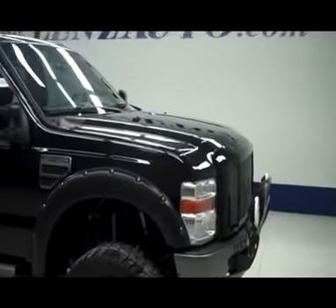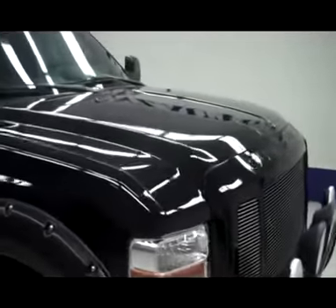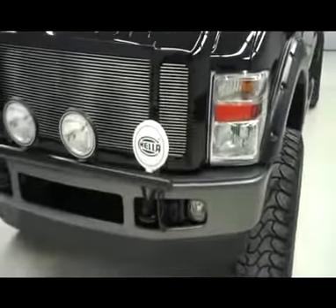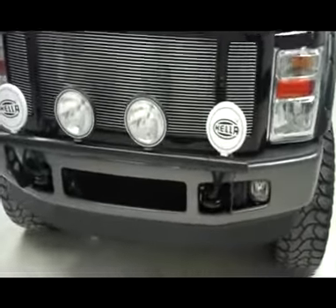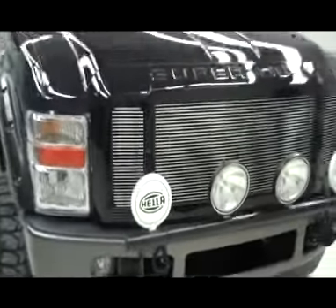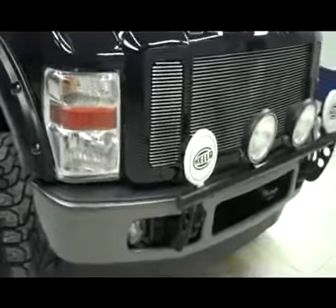This is stock number J3818E, a 2009 Ford F250 FX4. This truck does have a lift on it and is black in color. As you can see it does have the factory fog lights, painted front bumper, a nice clean chrome grill, and the Hella aftermarket fog lights with bar on front.